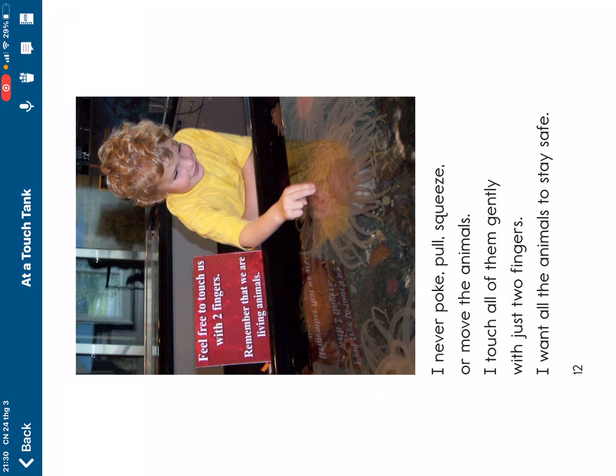Did you see that sign? It says feel free to touch us with two fingers. Remember that we are living animals. Did you see that red sign on the board? I hope you do that too.